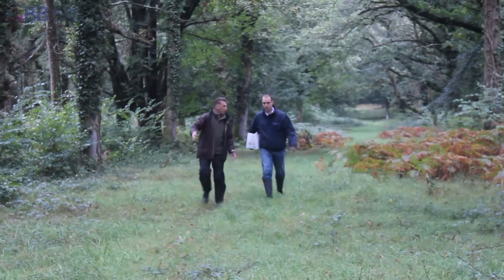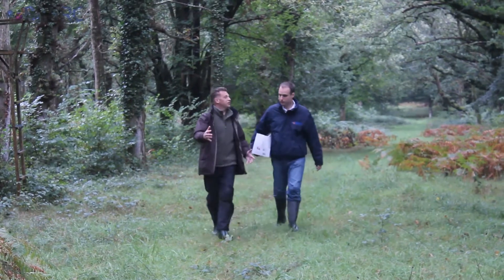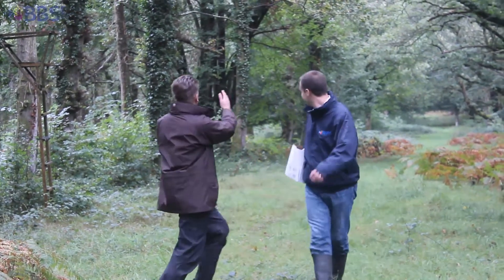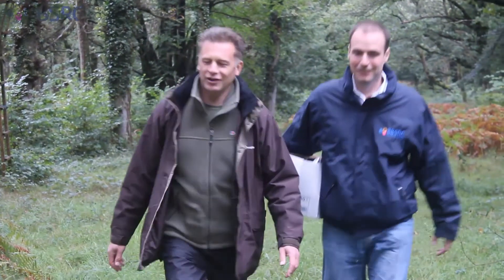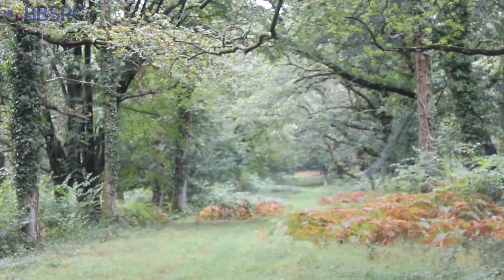This is an old drove way that runs down here. Most of the cattle and lots of geese, apparently, were taken for hundreds of years on this very route into market in Southampton. So we could take a sample here — it might have some ancient, ancient material.